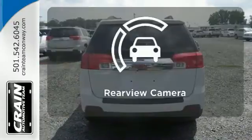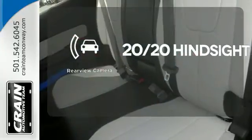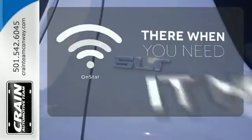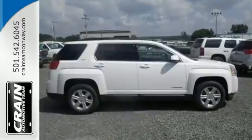It's the total package. See objects previously out of sight with a rear view camera. The climate control lets you set the temperature exactly where you want it. OnStar offers everything from hands-free calling to emergency services. This Terrain delivers.